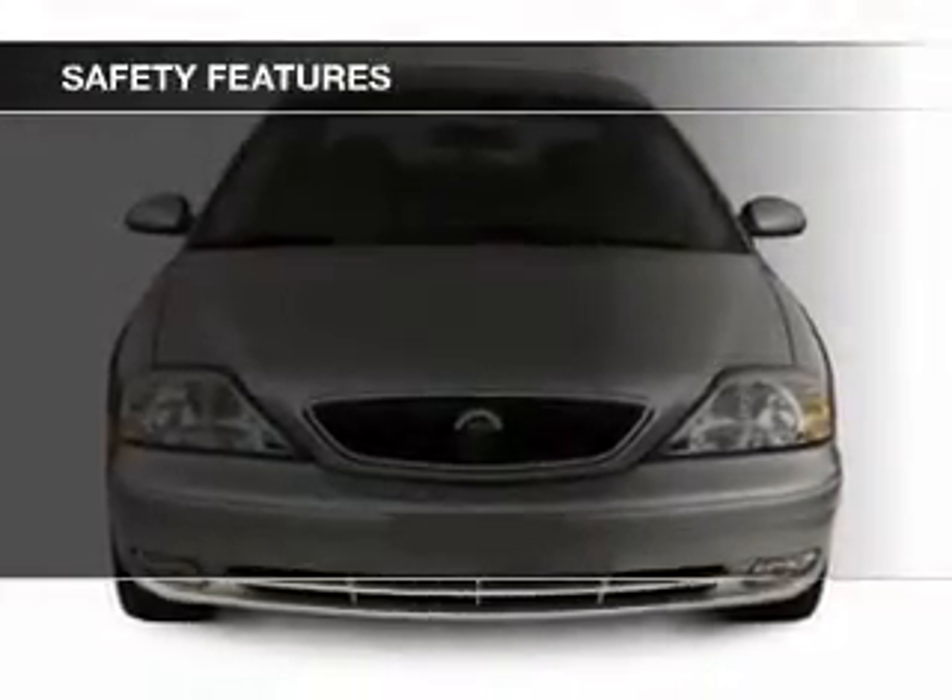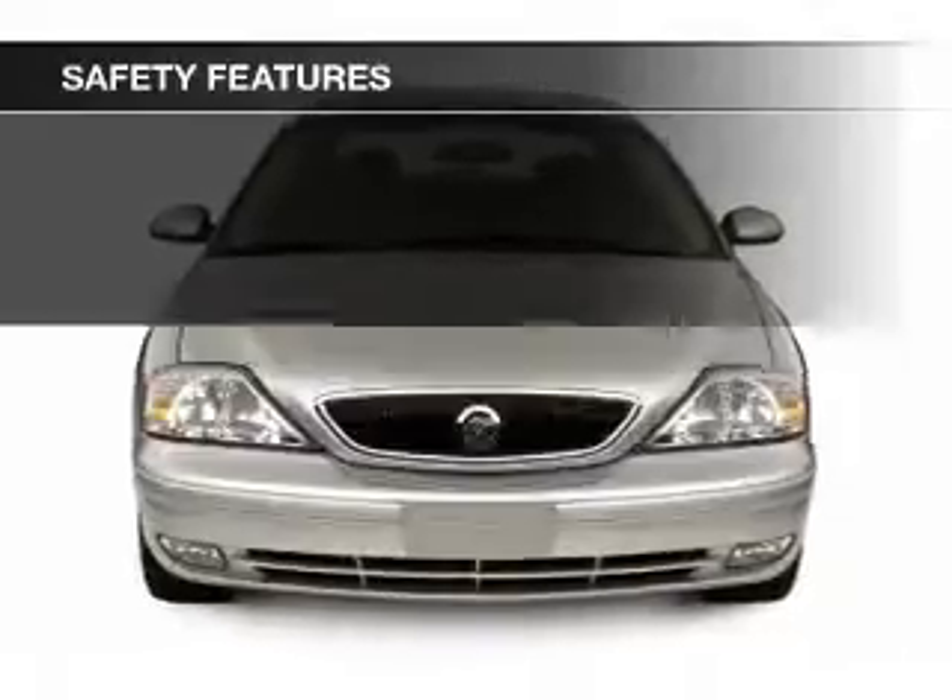Independent suspension, a passenger airbag, front ventilated disc brakes, and child safety locks.